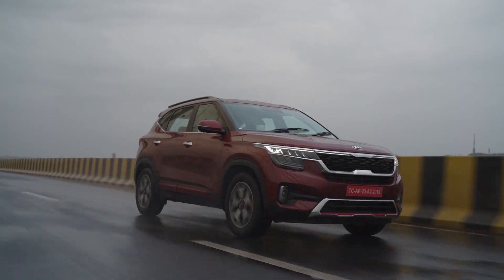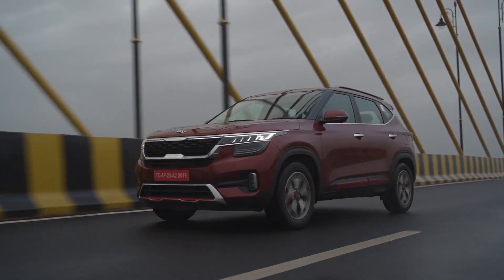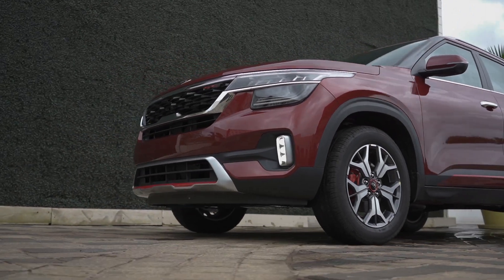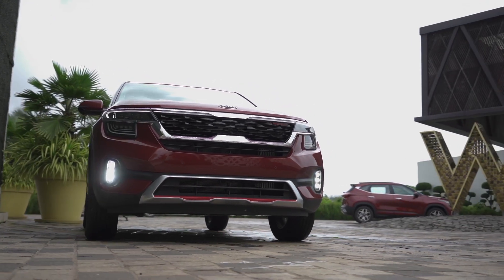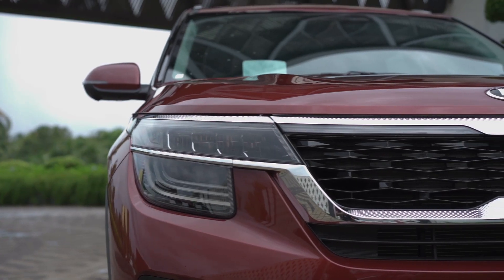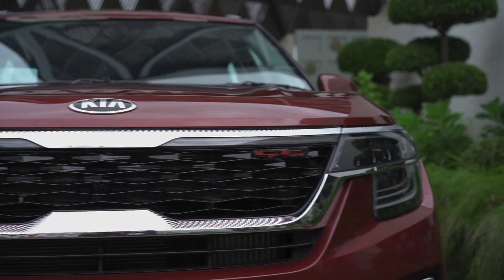This SUV looks quite proportionate and futuristic. With a distinct tiger nose front grille and its crown jewel LED headlamps, the front gets a distinct appearance, one that we feel will ensure an immense popularity for the brand in India. Heartbeat LED DRLs, sweeping light bar, and ice cube LED fog lamps round up the unique look this SUV sports in the front. The front bumper houses multiple air dams and loops neatly chiseled.